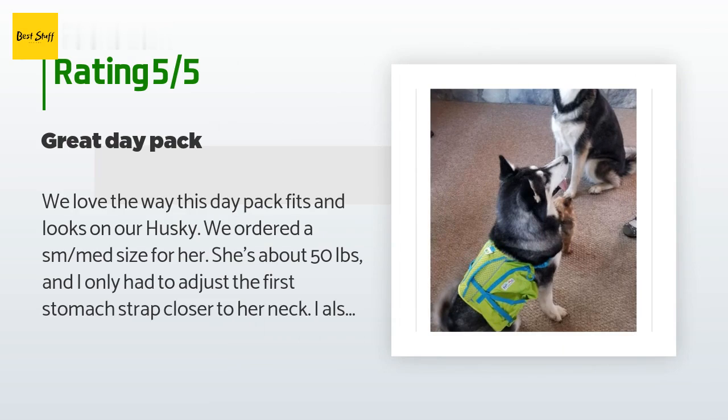A customer said: we love the way this day pack fits and looks on our Husky. We ordered a small/medium size for her — she's about 50 pounds — and I only had to adjust the first stomach strap closer to her neck. I also like the straps that connect the two bags together to help keep the balance shifted. It has a comfortable pad on the front chest, snaps on the front, and two snaps on the bottom. It's generally easy to put on. From a family with avid dog hikers experienced with many different packs, it appeared to be made well.